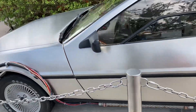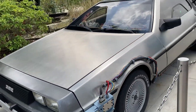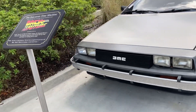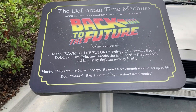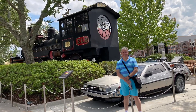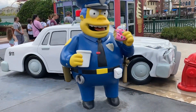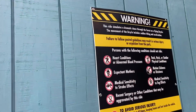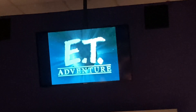This was the DeLorean time machine from the Back to the Future movie with Michael J. Fox. The E.T. Adventure ride was only a 25-minute wait. We enjoyed it — we rode on a bicycle while flying over the city like E.T.